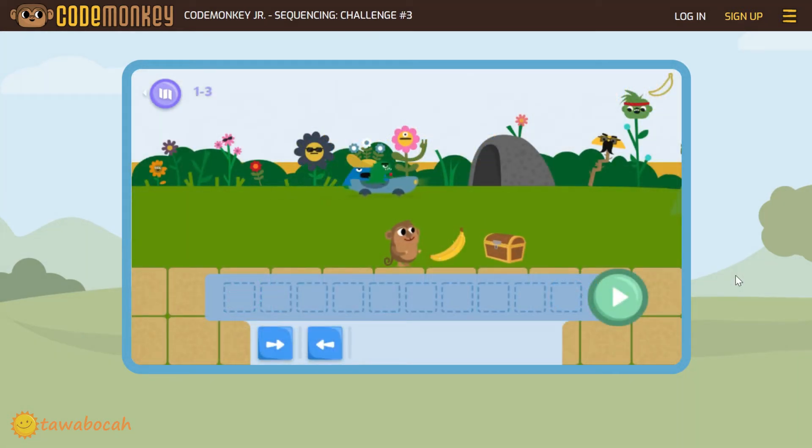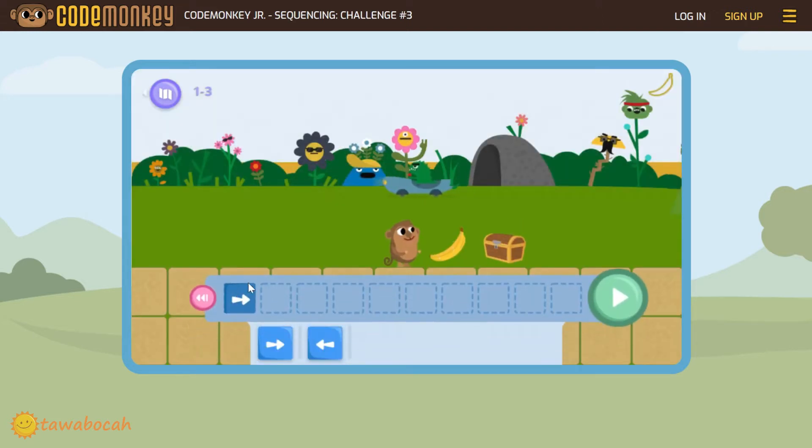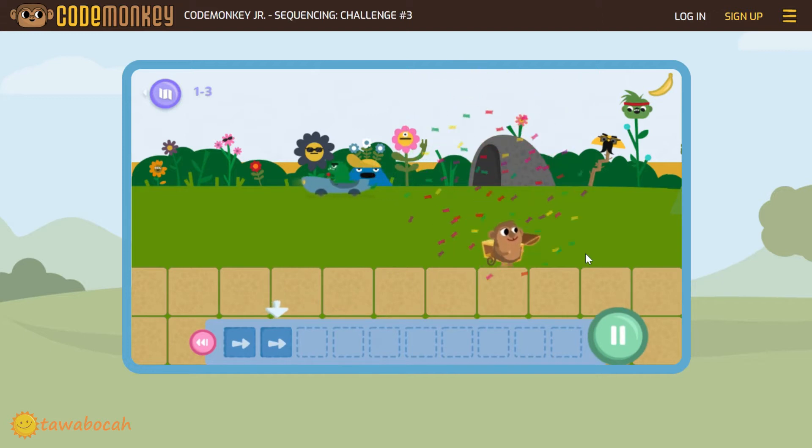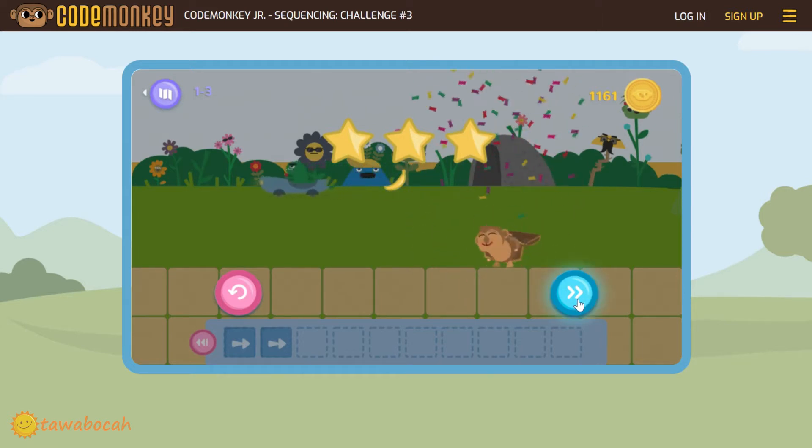In this challenge, the monkey must move twice to the right to get the treasure box. Try to click and drag the right arrow once and click go. Oh no! The monkey has not got the treasure box yet. Don't worry, we can still repeat this level. Click on this repeat button. Now put another right arrow, so we have 2 right arrows. Click go. The monkey will get the banana and treasure box. Good job! Let's go to the next level.